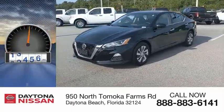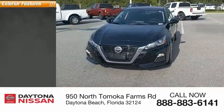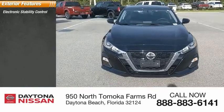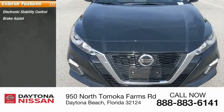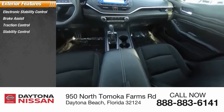This vehicle has less than 20,000 miles. Here are some of this vehicle's great options: electronic stability control, brake assist, traction control, stability control, intermittent wipers, engine immobilizer.